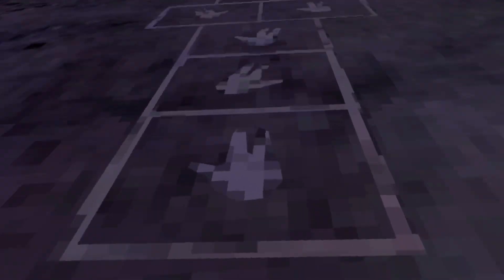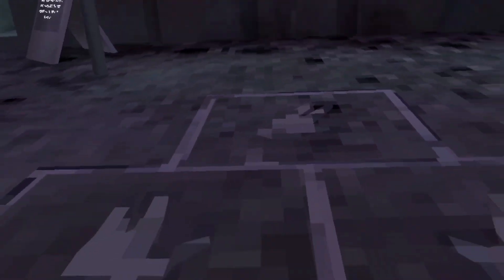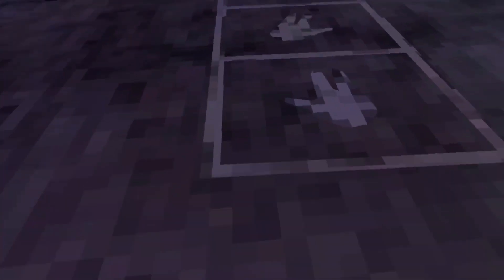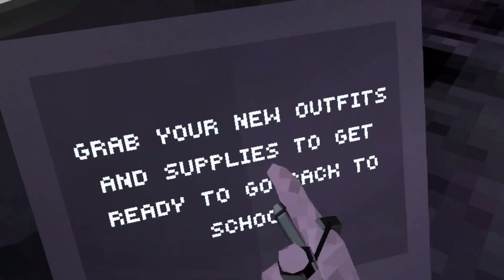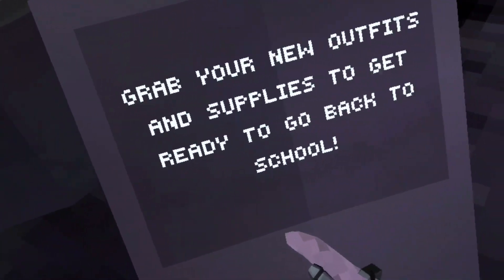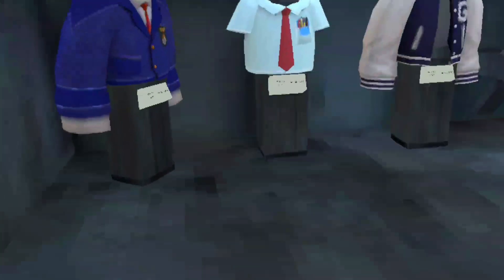New look this year. Hopscotch. What is this? Grab your new outfits and supplies to get ready to go back to school.